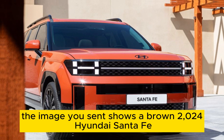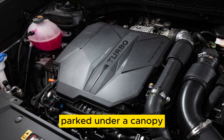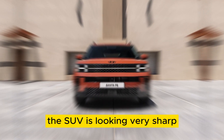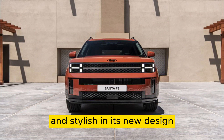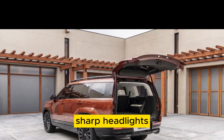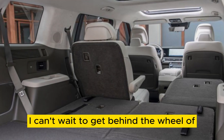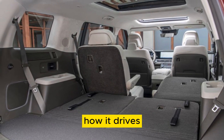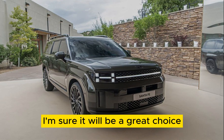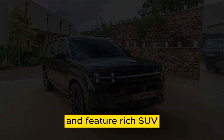The image shows a brown 2024 Hyundai Santa Fe parked under a canopy. The SUV is looking very sharp and stylish in its new design. I'm particularly drawn to the massive grille, the sharp headlights, and the sleek profile. I can't wait to get behind the wheel of the new Santa Fe and see how it drives. I'm sure it will be a great choice for families looking for a stylish, comfortable, and feature-rich SUV.